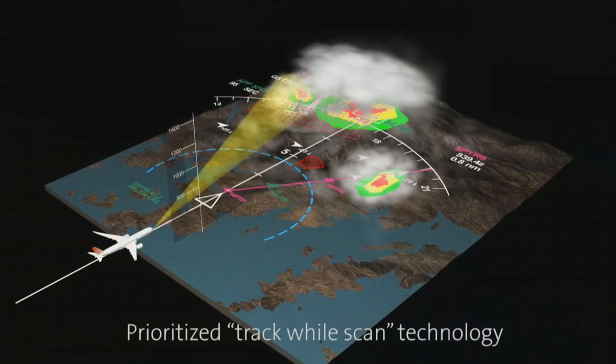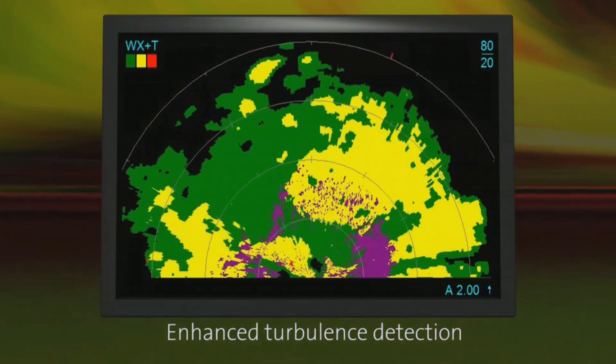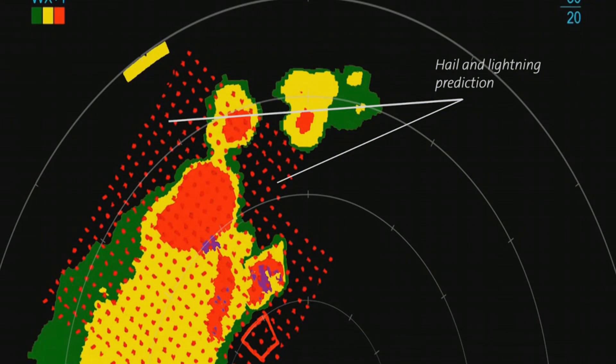What's neat about this system — we've always had multi-scan, which is very good at detecting weather systems and telling us what's going to happen. There are three or four really neat features here: predictive overflight, two levels of turbulence detection — both severe and what we call passenger comfort — as well as hail, lightning, and thunderstorms.